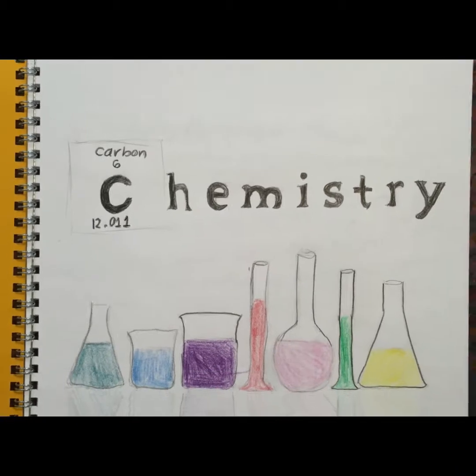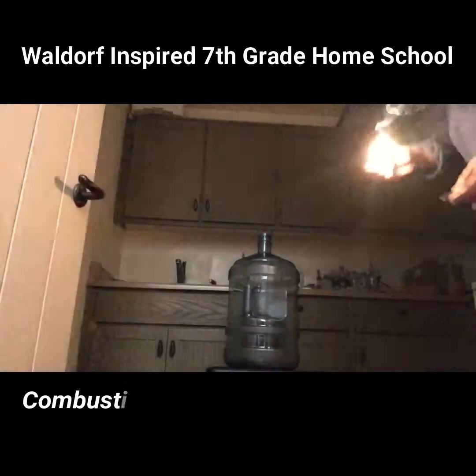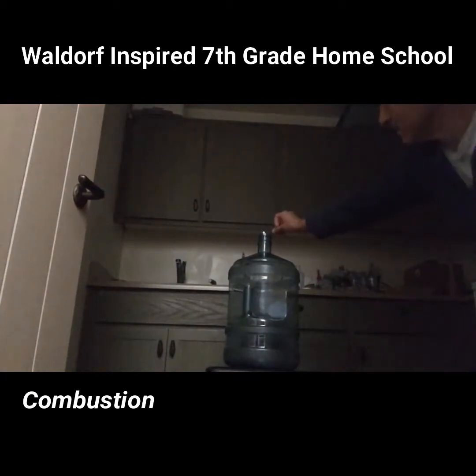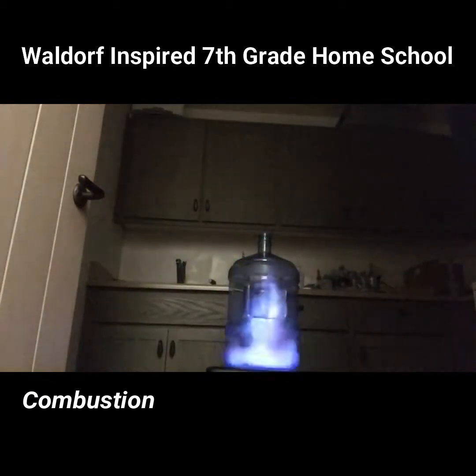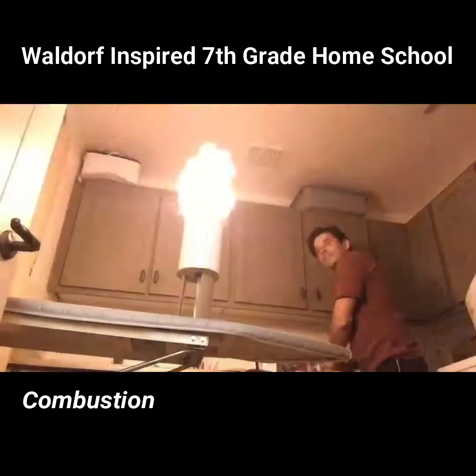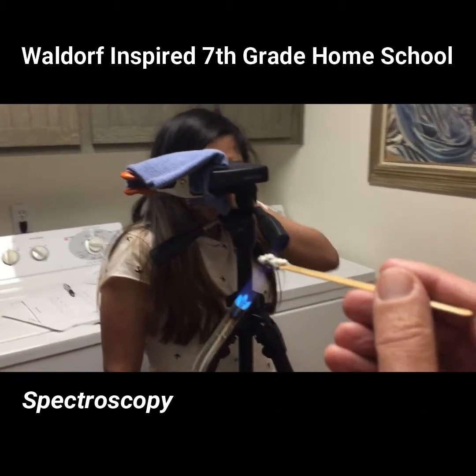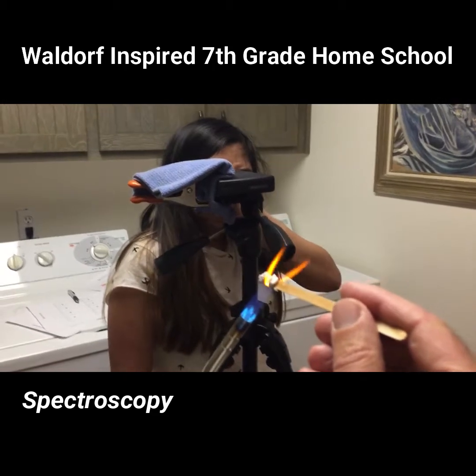Next up was chemistry and the teacher's favorite topic: combustion. We did a dust explosion experiment — three, two, one — whoa! We studied the periodic table and how to identify chemical compounds through spectroscopy.